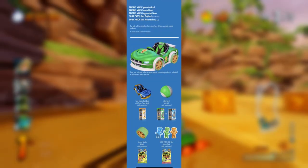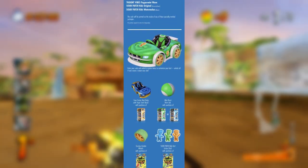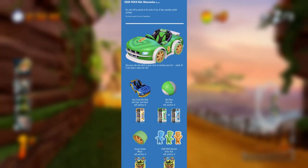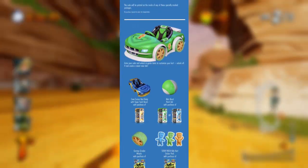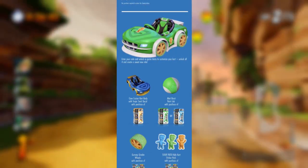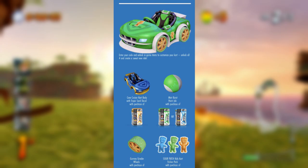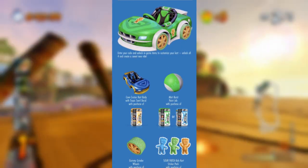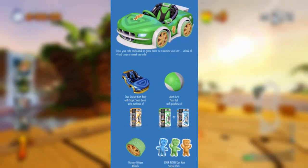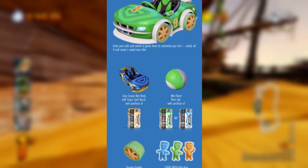Now the Sour Patch Kids and Trident tie-in I can be a little bit more lenient with, since it wasn't the worst of it. With the purchases of Trident Energy Drinks and Sour Patch Kids sweets, you'd receive a code to earn the Cove Cruiser, Candy Wheels, a paint job and stickers. That seems fine — they're widely available food and drink products. However, it was only exclusive to the US, meaning that the rest of the world who wanted these unfortunately had to resort to other means.